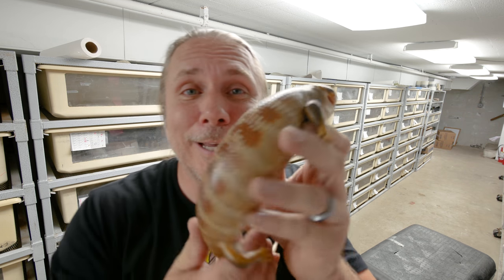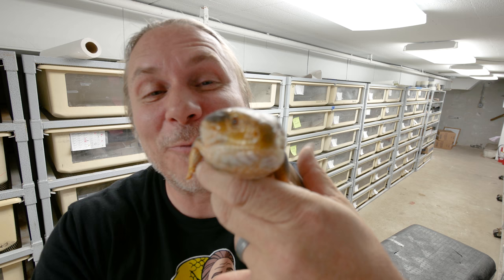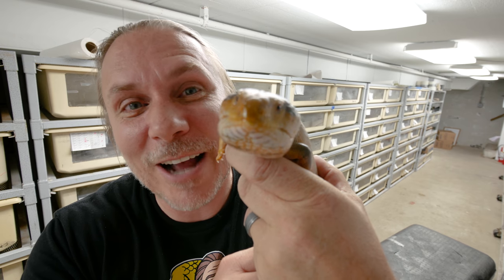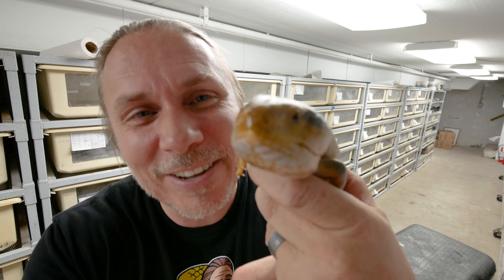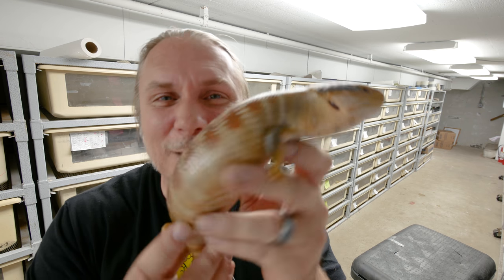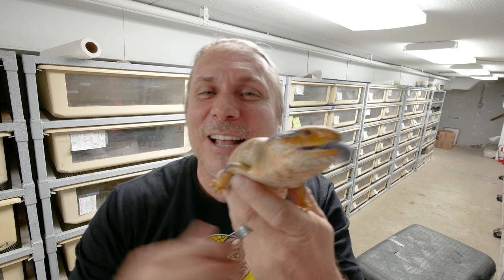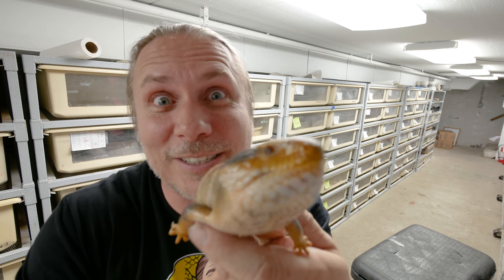I think the cutest blue-tongued skink on the planet is right here. Of course, this is the centralian, or multifasciata, and I just think they're absolutely amazing. Their tongue response is so much more aggressive than the other ones — they are constantly putting their tongue out tasting the air. They're really pudgy compared to the other ones, and the color is oh my gosh, they are so amazing. Isn't that thing absolutely incredible? Go ahead down in the comments and let me know what you think of this guy, or which blue-tongued skink you're the most excited about.